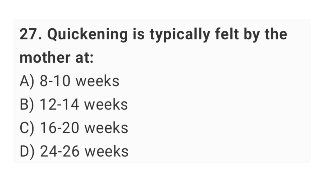Question No. 27: Quickening is typically felt by the mother at? The right answer is option C: 16 up to 20 weeks.